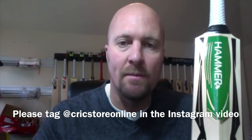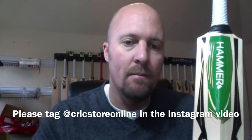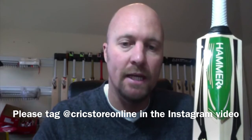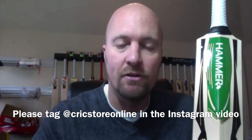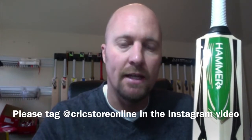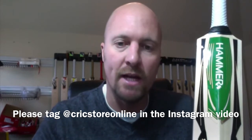Hey guys, it's Jason here from hammercricket.com. I'm giving away three of these absolutely beautiful Hammer Coney cricket bats in a new Instagram competition. What I basically need you to do is head to Instagram and just create a 15-second little video telling us why Hammer Cricket and Cricket Store Online is the best cricket store and the best brand in the world.